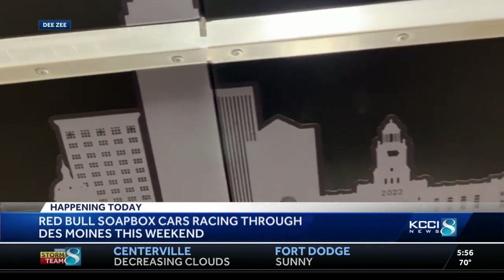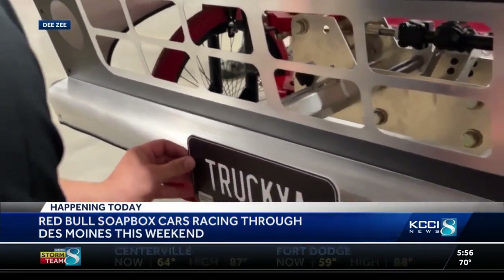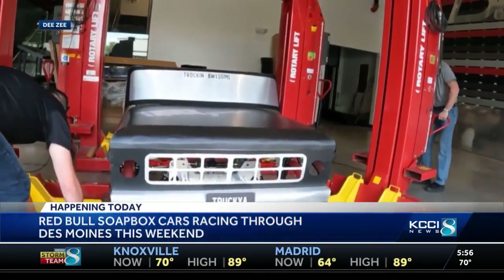Isn't that a cool decal? It's actually the skyline of downtown Des Moines. That team tells us they have other hidden Easter eggs in that artwork as well. You can see it up close when the race kicks off tomorrow at noon. Hopefully great weather for that one as well.